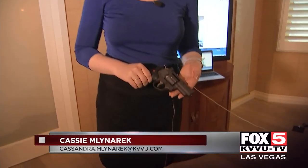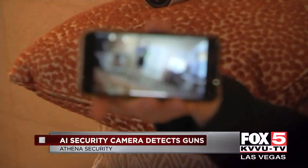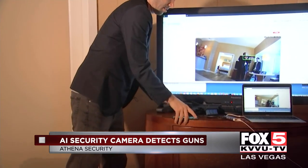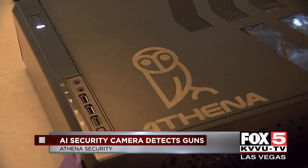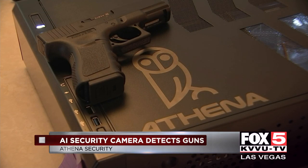As soon as a gun comes into frame, Athena sends out an alert, giving law enforcement the precious time they need to help save lives. Athena has detected a gun — if you take a look, you'll see the entire box is covered with the machine gun. That's the alert you get the moment AI Athena spots a gun.